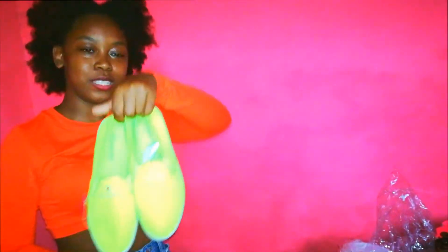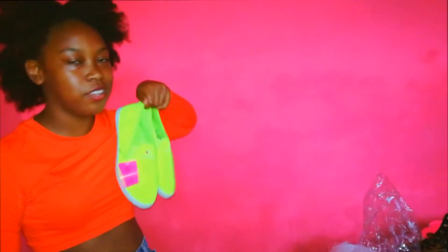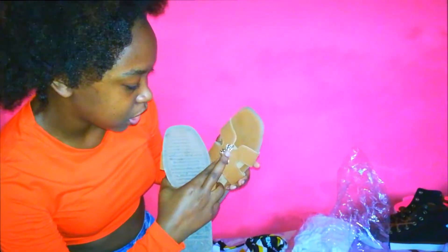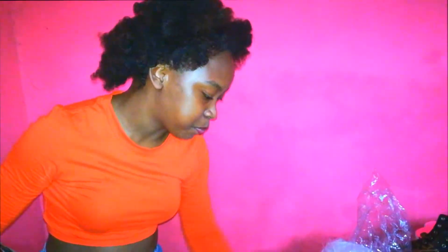And then we have some shoes right here — some Champion shoes. These are really, really cute. And then we have some slippers. These are brown, and these look really bougie. And then we have this right here — it's like a little sheer material kind of thing, but it's really cute. It looks bougie as well.